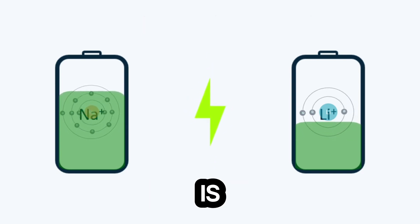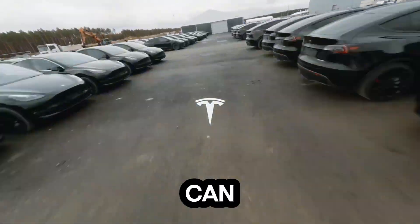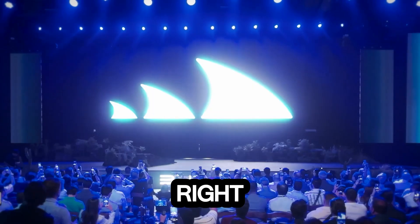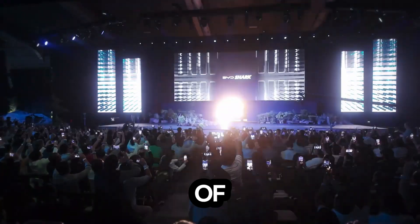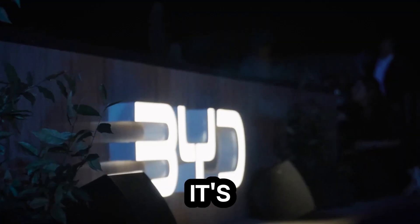The EV race is no longer just about who can build the best car — it's about who can make it accessible to everyone. And right now, BYD is miles ahead of the pack. The sodium blade battery isn't just a battery. It's a revolution.